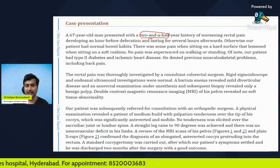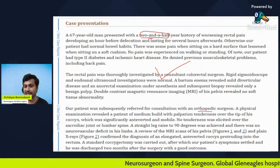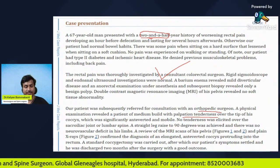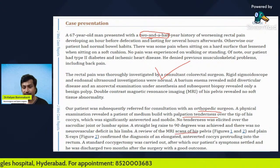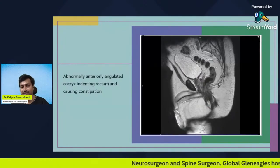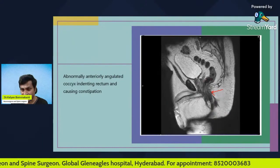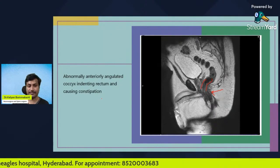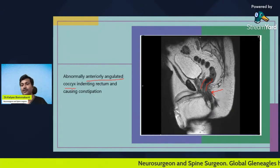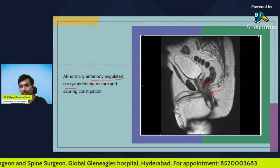All investigations were normal. The patient then happened to see an orthopedic surgeon who found palpation tenderness over the tip of the coccyx. Because of pain over the coccyx, an MRI of the pelvis was taken, which showed an abnormally forward-bent coccyx that was indenting the rectum. This was found to be the cause of constipation. He underwent a coccygectomy — the standard surgical treatment for coccydynia — in which the abnormal coccyx was removed, and the patient was cured.